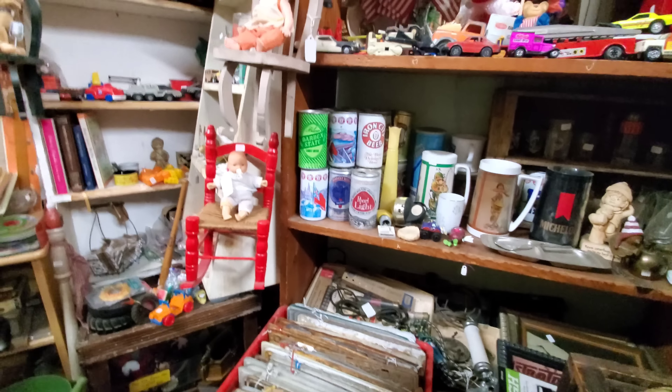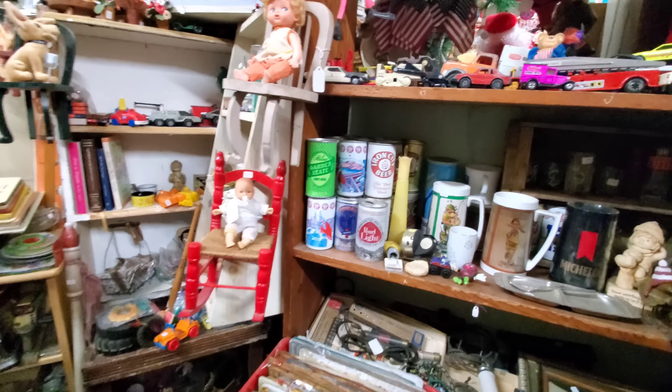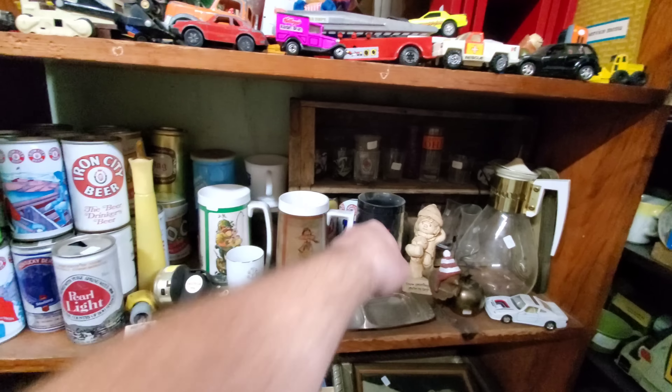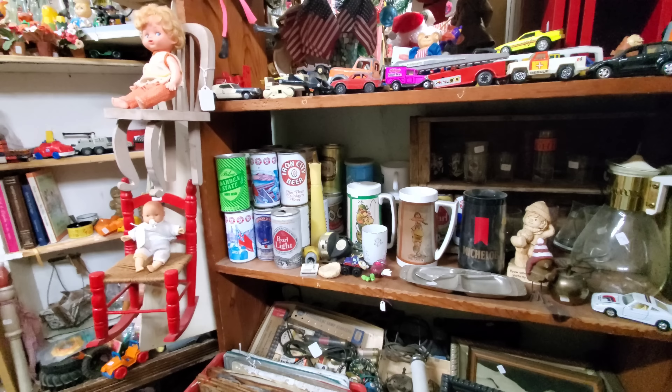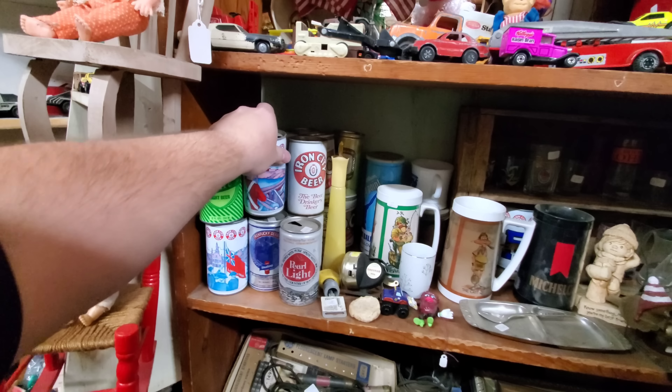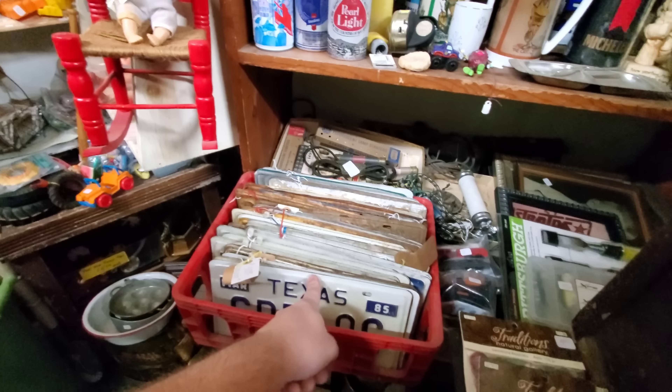Now I'm blown away because I know you guys don't sell this down here — Iron City beer. Look at all the Iron City cans. So now we got Pittsburgh in Mineral Wells. A lot of Iron City cans. More license plates too — I love checking out these old license plates.